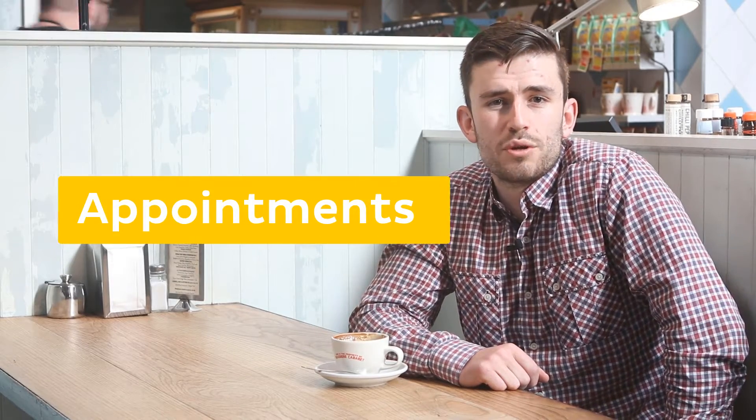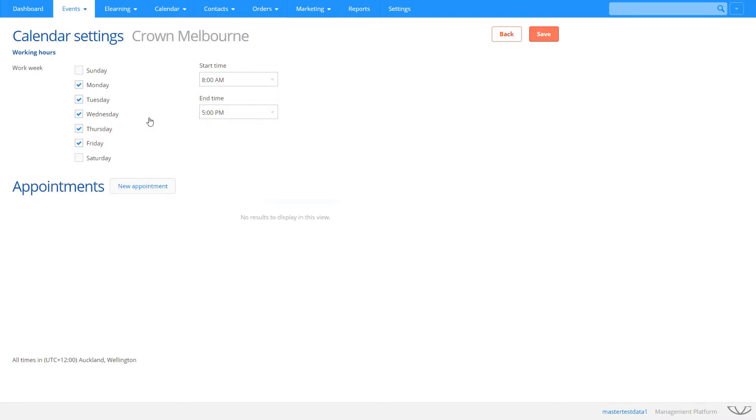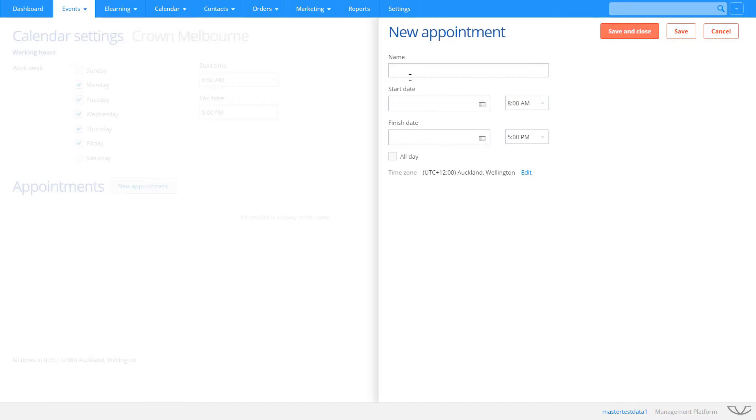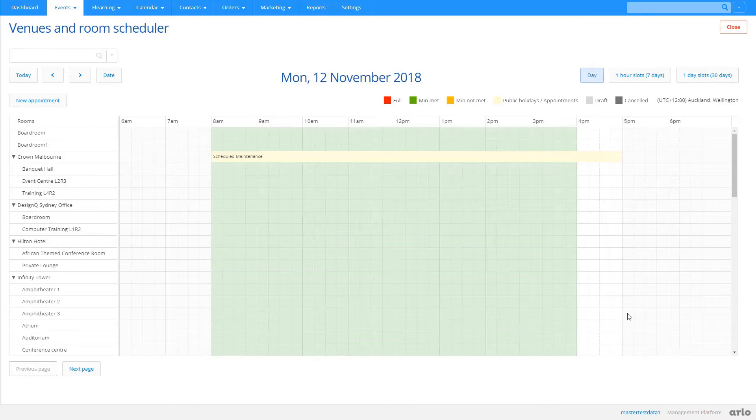Last month we told you about our new schedulers and calendars and, as promised, we've now added the ability for you to add appointments to venues, rooms and presenters. Now you don't have to worry about double booking a presenter when they're unavailable — like when they're on leave — or booking a venue that's actually undergoing scheduled maintenance. All you have to do is book an appointment to block out that unavailable piece of time. You can see these appointments on the schedulers, calendars and when you're creating an event. Better yet, Arlo will warn you if you're likely to create a conflict by booking a presenter for a time when an appointment has already been booked.